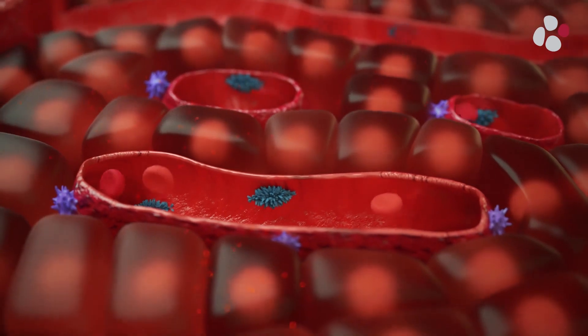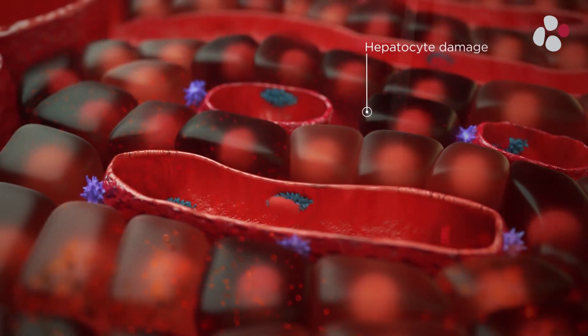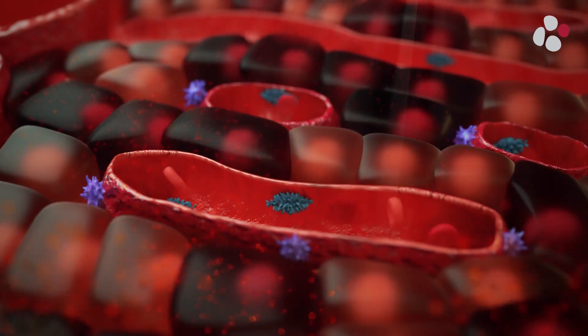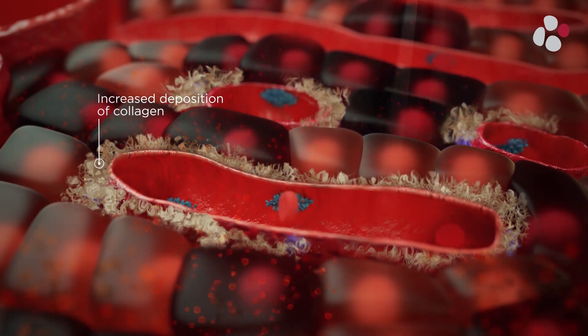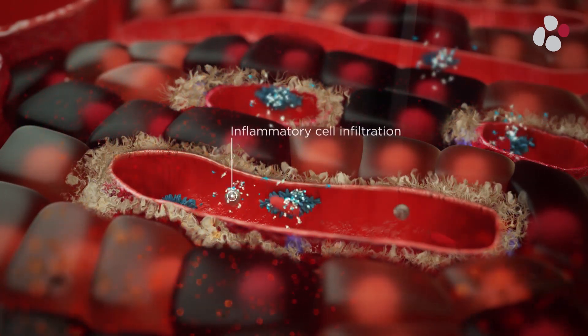Liver injury starts with hepatocyte damage, triggering the process of programmed cell death. This is followed by activation of hepatic stellate cells, increased deposition of collagens, together with inflammatory cell infiltration, and the release of pro-inflammatory cytokines.